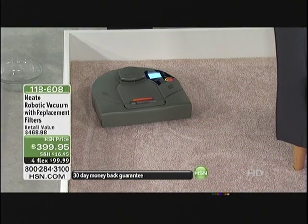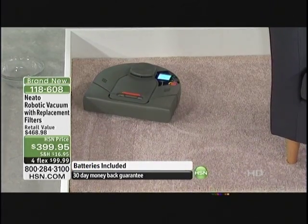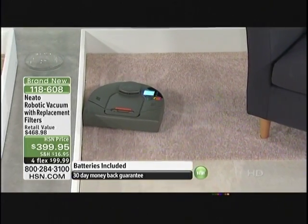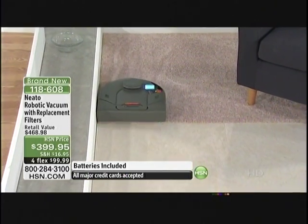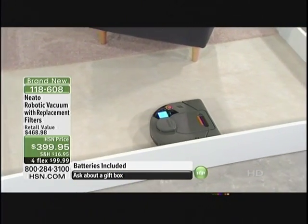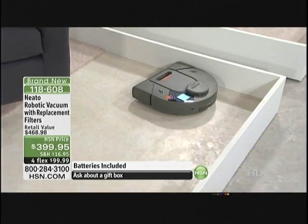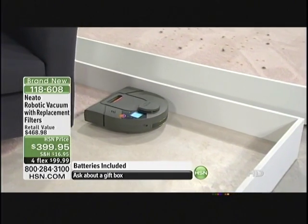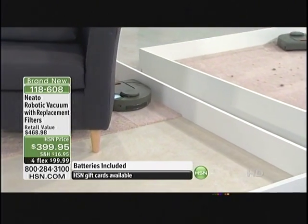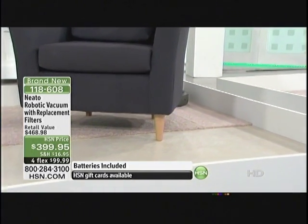Here at HSN you're getting 15 feet of magnetic strips — anywhere else you may find Neato you're not receiving that. This is brand new and something we're really proud to have for you. It's the next generation of robotic cleaning, four months at $99.99. We're putting your house on autopilot as far as cleaning goes. If you have cats, dogs, kitty litter, birdseed — let Neato do the work.